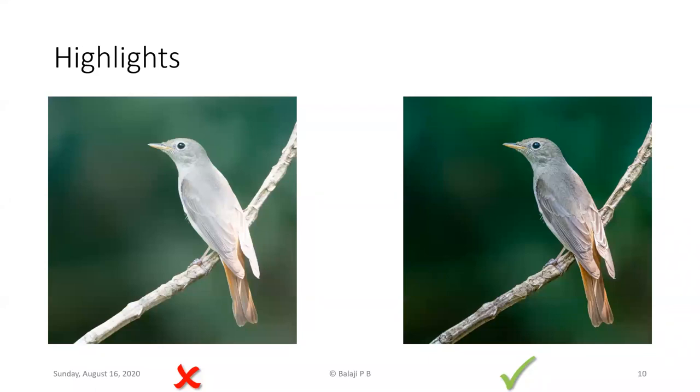Highlights are another issue. When photographing a bird in shade with a spot of light falling on it, the bright areas can become overexposed. Sometimes you can recover highlights in post-processing, but when highlights are blown out it's often impossible to recover those details. So it pays to pay attention to this in the field itself.